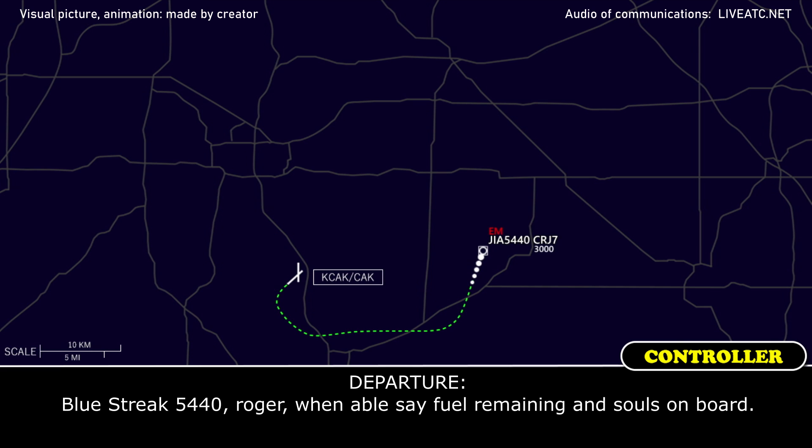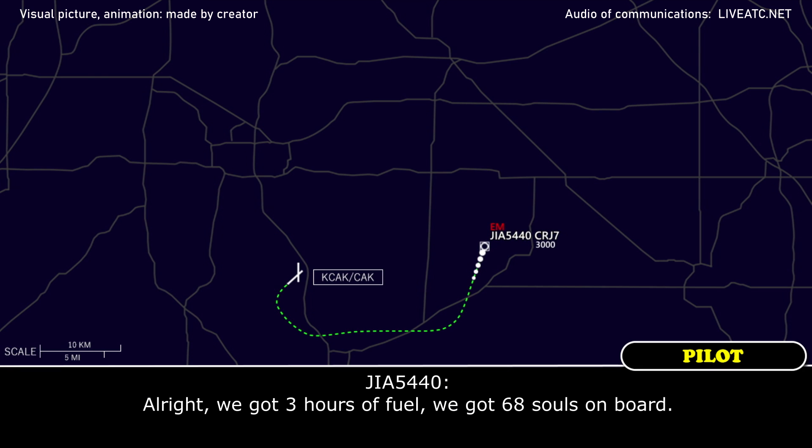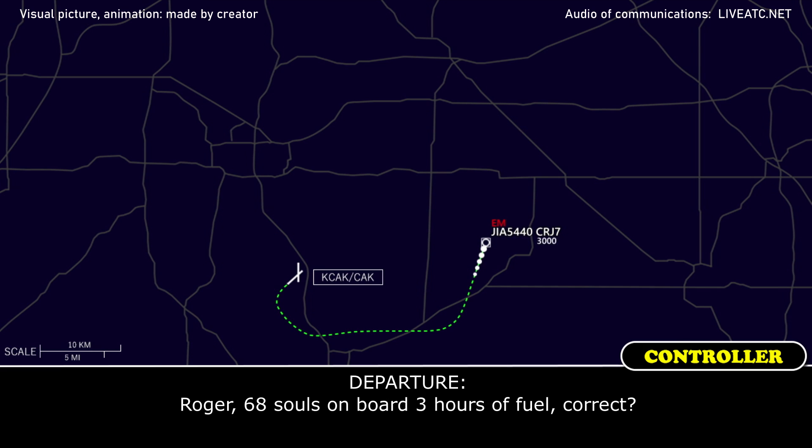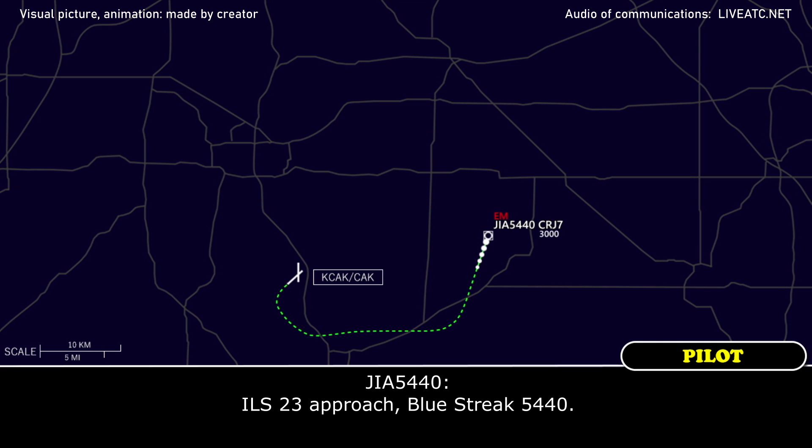Blue Street 5440, roger. When able, state fuel remaining and souls on board. We've got three hours of fuel and 68 souls on board. Roger, 68 souls on board and three hours of fuel, correct? Correct. Blue Street 5440, roger. Just let me know what you need — expect the ILS 23 approach. ILS 23 approach, Blue Street 5440.